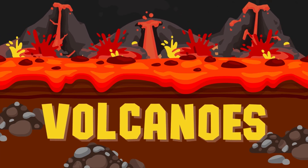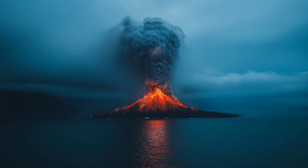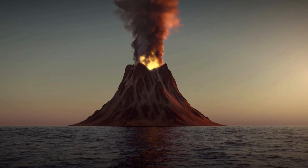Volcanoes — Earth's fire-breathing mountains. Did you know there are mountains that can spit fire, smoke, and lava? They're called volcanoes, and they're some of the most exciting things on our planet. Let's explore the amazing world of volcanoes together!